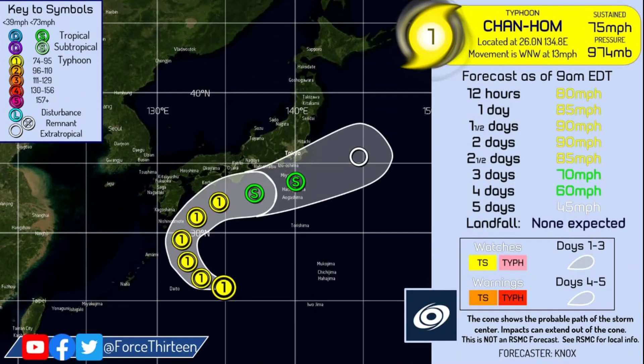Here's our latest cone on Chan-Hong as of about six hours ago. You can see a forecast up to 90 mph in intensity as it makes its closest approach to Japan before moving out to sea. It's expected to become post-tropical within the next five days, with a high-end Category 1 peak currently expected, and we can't rule out a Category 2 peak.